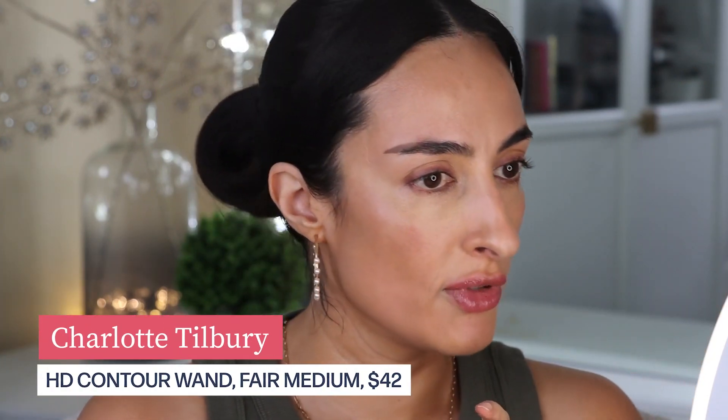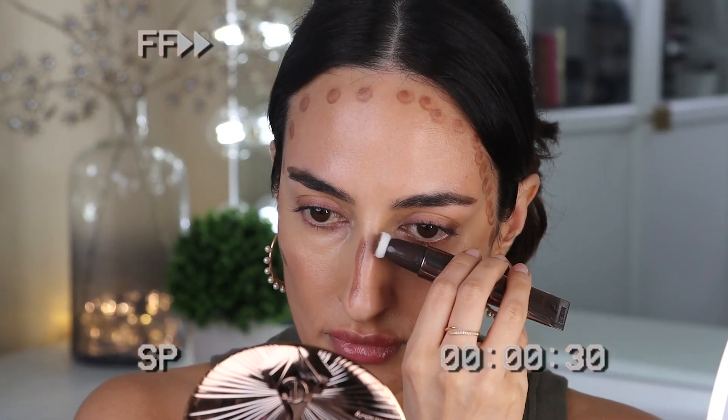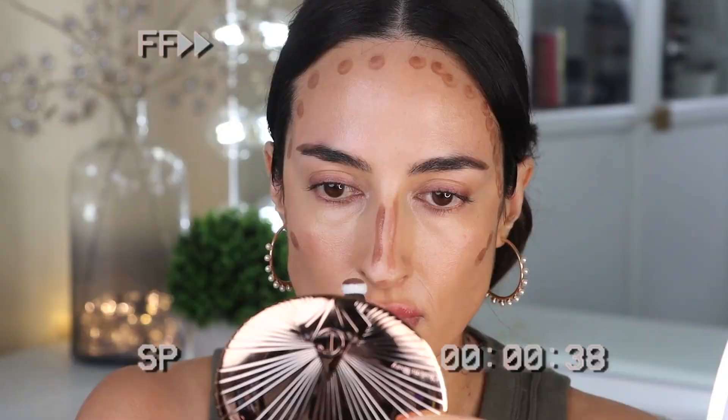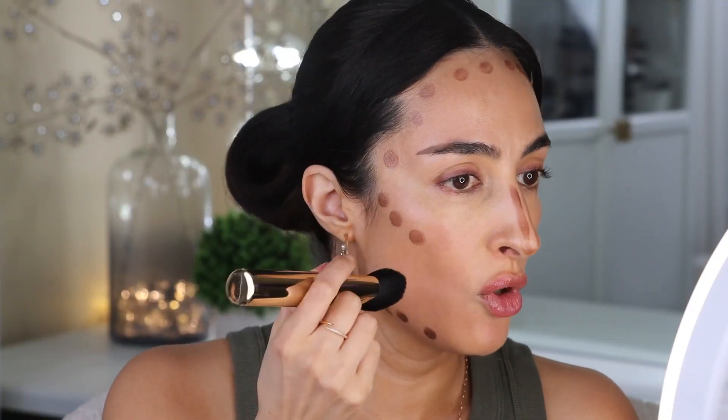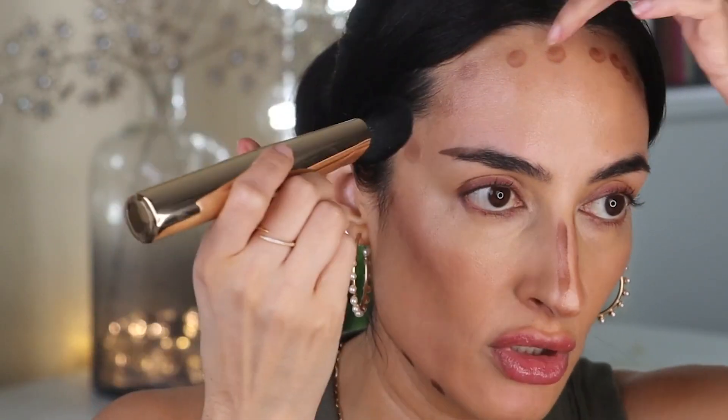Before I set my concealer with powder, I'm going to go ahead and use the Hollywood Contour Wand to give some more sculpting to the face — along the jawline and down the nose. As I blend, I'm going to just kind of tap and stipple it to blend it in. I don't want to use swiping motions because I don't want to move the foundation underneath.